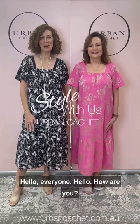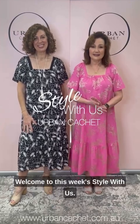Hello everyone, hello, how are you? Welcome to this week's Style With Us. My name's Dee, and I'm Teresa from Urban Caché.